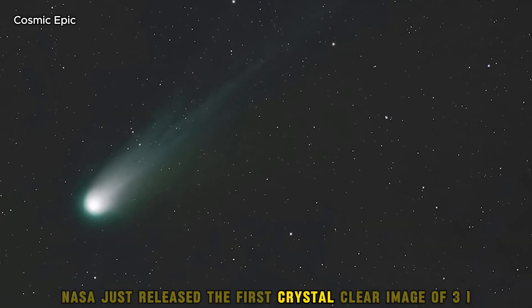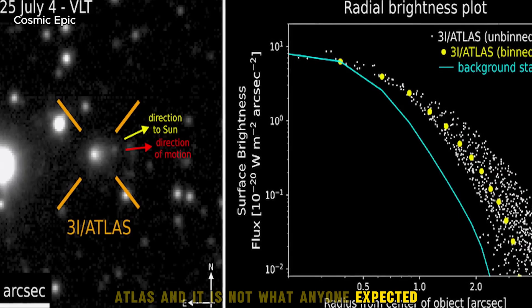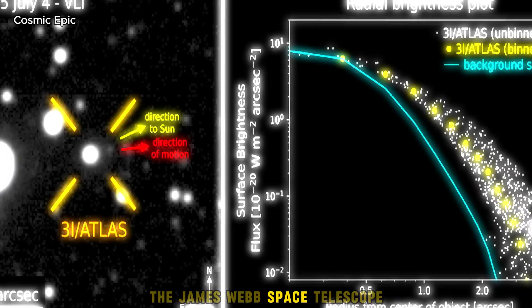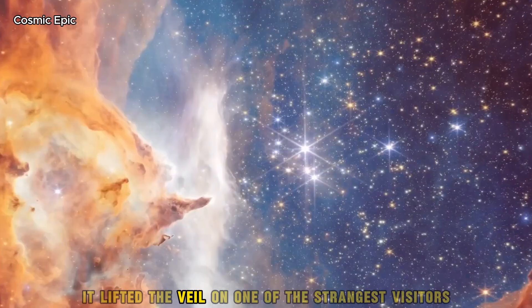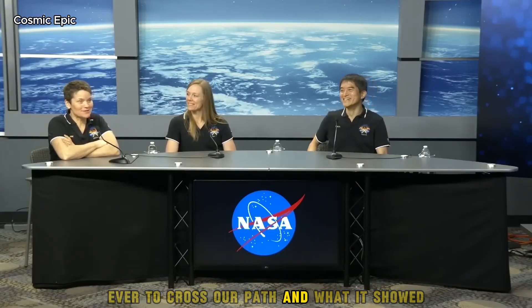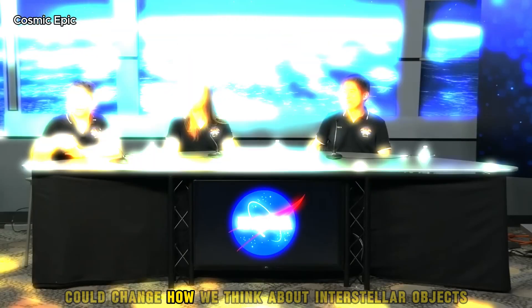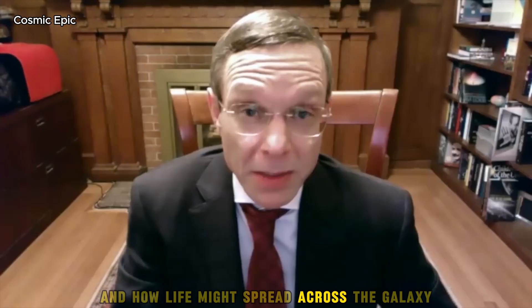NASA just released the first crystal-clear image of 3i Atlas and it is not what anyone expected. The James Webb Space Telescope did more than take a pretty picture — it lifted the veil on one of the strangest visitors ever to cross our path. What it showed could change how we think about interstellar objects, how planetary systems form, and how life might spread across the galaxy.